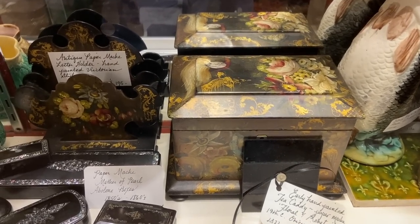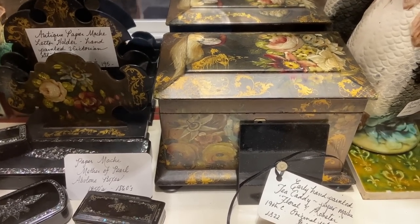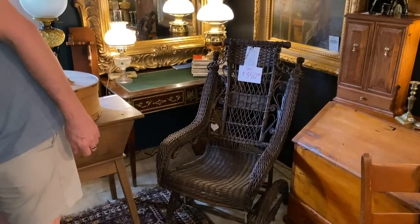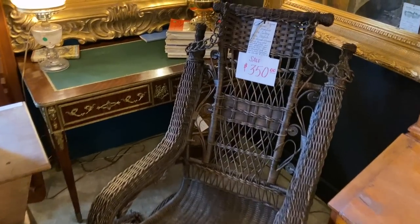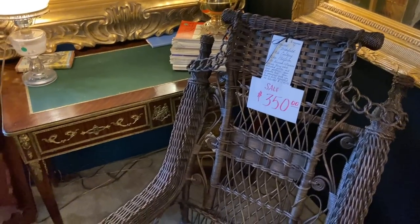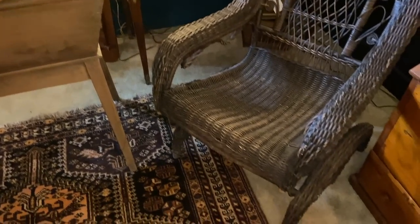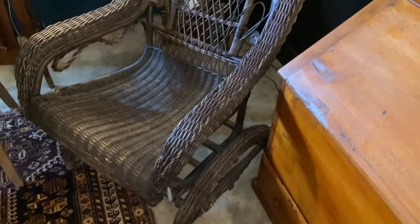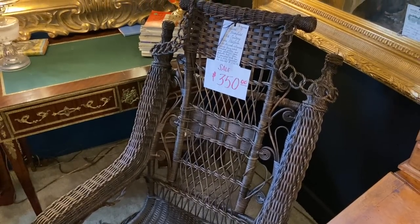This tea caddy is quite beautiful — look at the hand painting. It is on papier-mâché done at some point probably around 1860. Here is a really elaborate piece of wicker, 19th century, similar to what Haywood Wakefield was making back then. We saw Haywood Wakefield Modernist tables earlier, but now we're seeing the wicker that they and other companies made in the mid to late 1800s. This one is priced at $350.